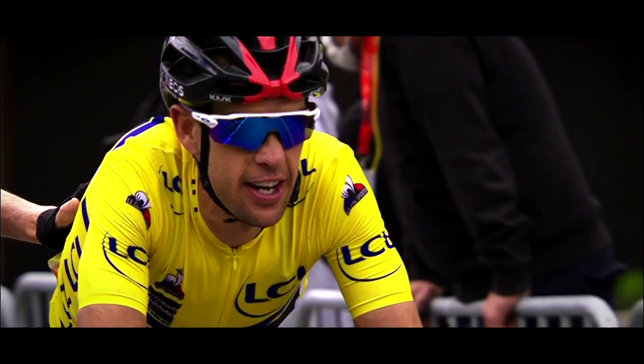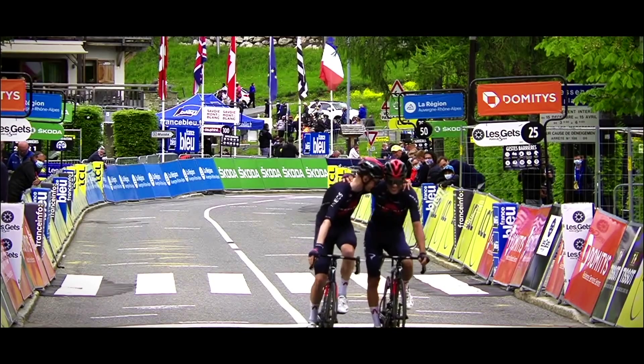Welcome back to the Lantern Rouge Cycling Podcast. After what feels like our longest break in quite a while, no world tour racing in the past week since the Giro, but here we are for Critérium du Dauphiné 2022 Stage 1 recap for the Tour.